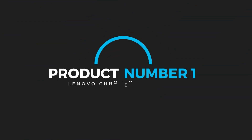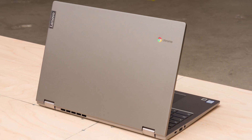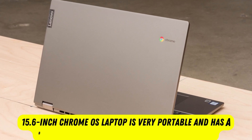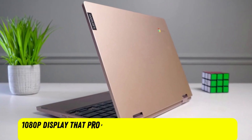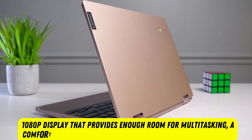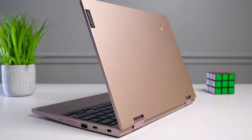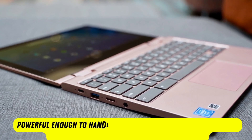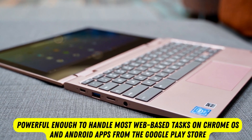Product number 1: Lenovo Chromebook C340-15. The best laptop under $300 is the Lenovo Chromebook C340-15. This 15.6-inch Chrome OS laptop is very portable and has a battery that lasts about 12 hours of light use. It has a 1080p display that provides enough room for multitasking, a comfortable keyboard, and a small but responsive touchpad. As it's a 2-in-1 convertible with a 360-degree hinge, the base Intel Pentium Gold is powerful enough to handle most web-based tasks on Chrome OS and Android apps from the Google Play Store.